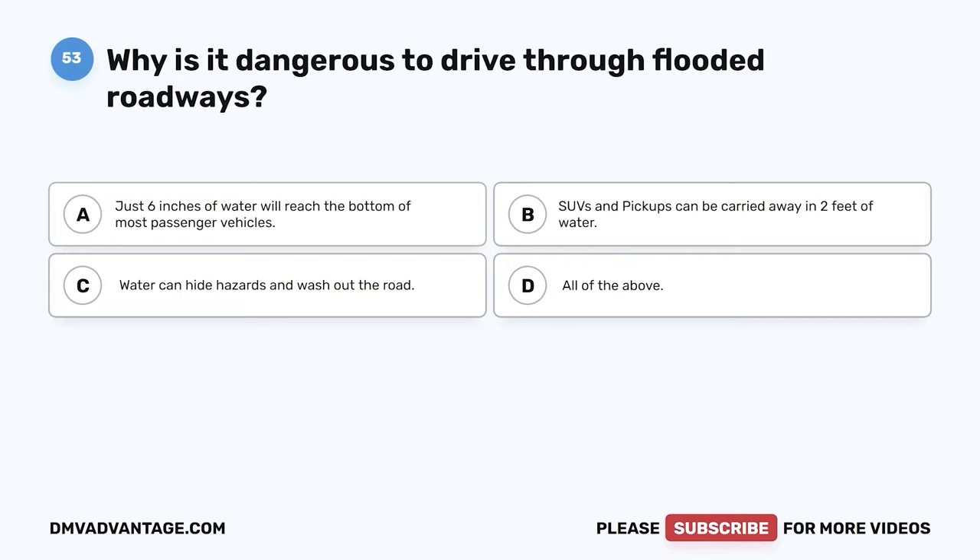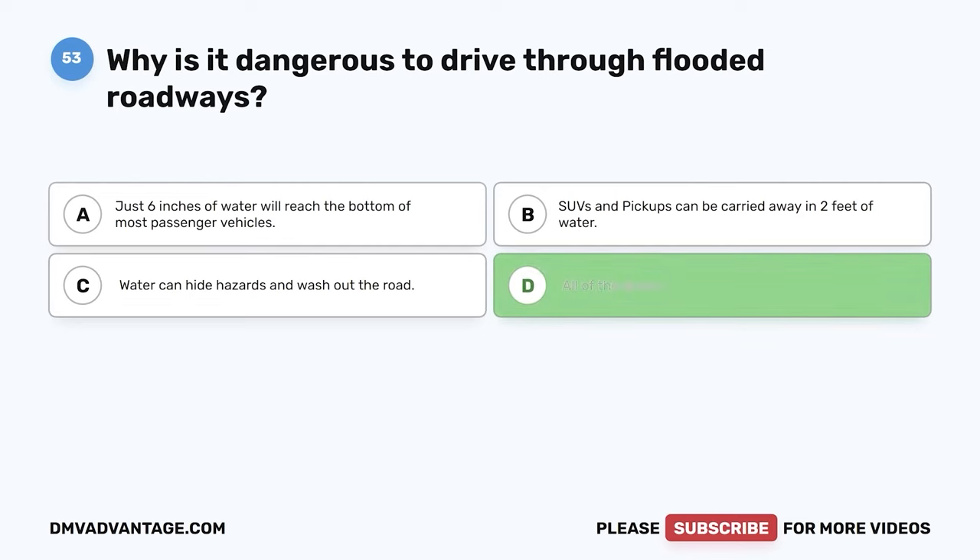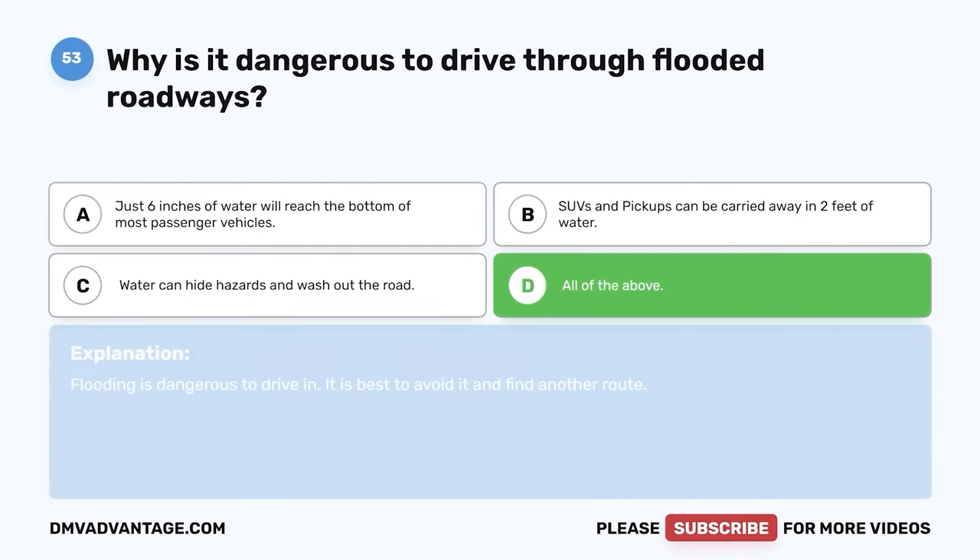Question 53. Why is it dangerous to drive through flooded roadways? The correct answer is D: all of the above — just six inches of water will reach the bottom of most passenger vehicles, SUVs and pickups can be carried away in two feet of water, and water can hide hazards and wash out the road. Flooding is dangerous to drive in; it is best to avoid it and find another route.